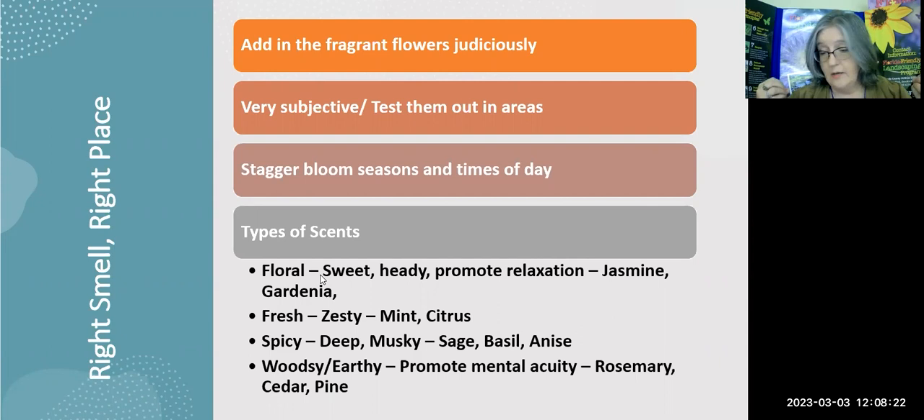Some of us may absolutely love the smell of jasmine, gardenia, or citrus. My sister tells me those strong aromas feel like an ice pick in her head. So if somebody close to you is adversely affected, you might want to judiciously choose where you put those plants. One way you can test how they'll work out — combined with the other aromas in your yard — is to leave them in pots for a little bit first. Test drive them in areas and see how it works out there.